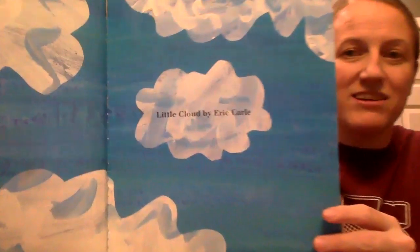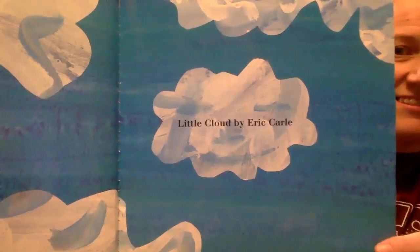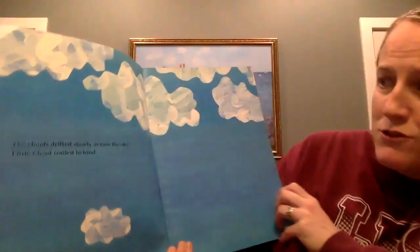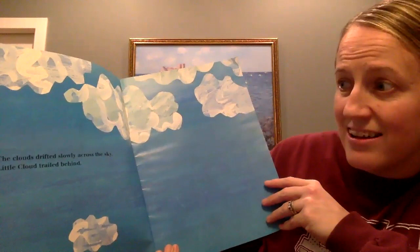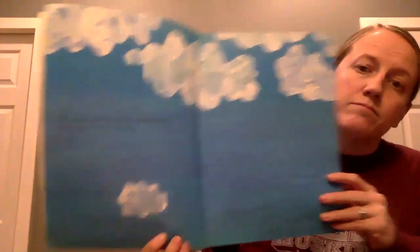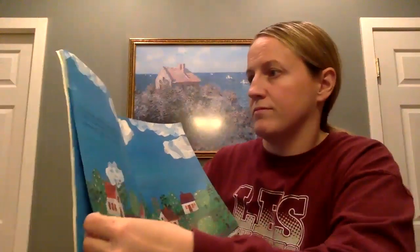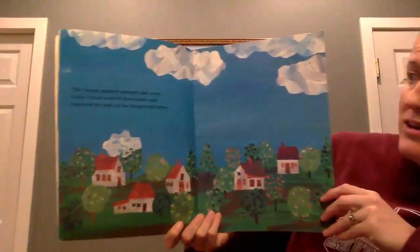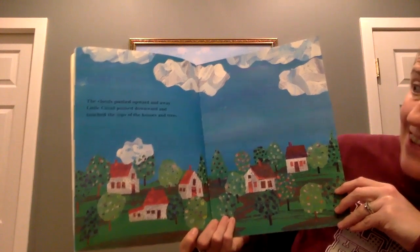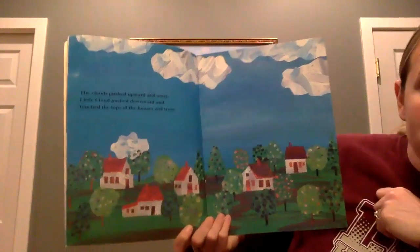Little Cloud by Eric Carle. The clouds drifted slowly across the sky. Little Cloud trailed behind. The clouds pushed upward and away. Little Cloud pushed downward and touched the tops of the houses and trees.